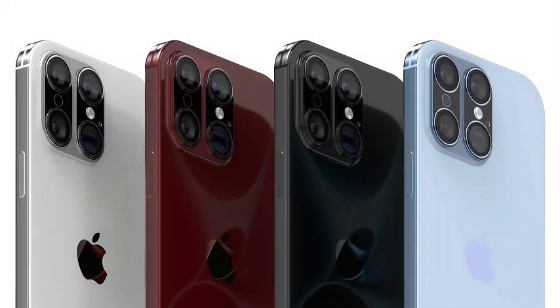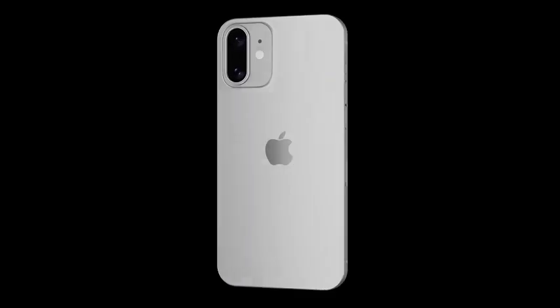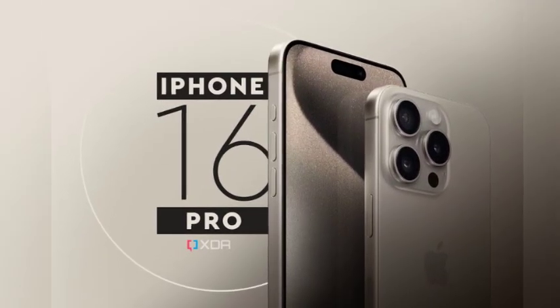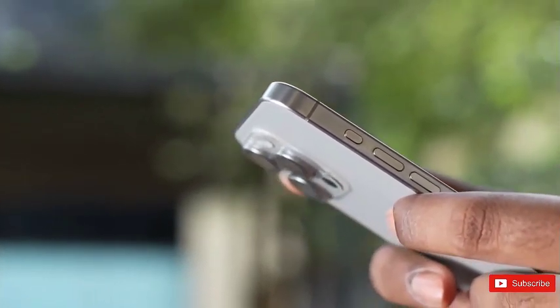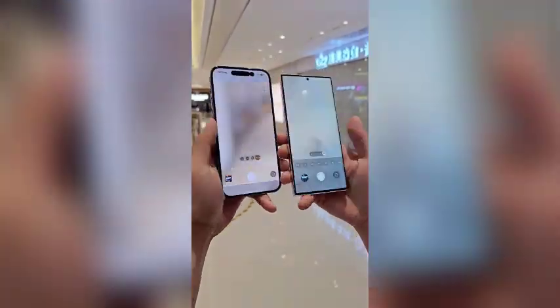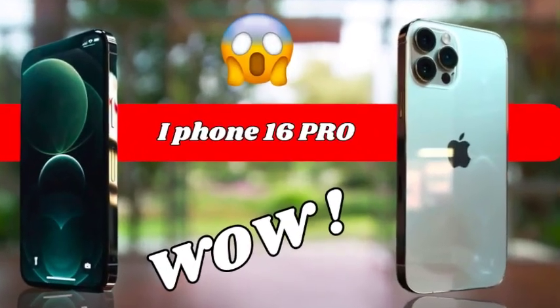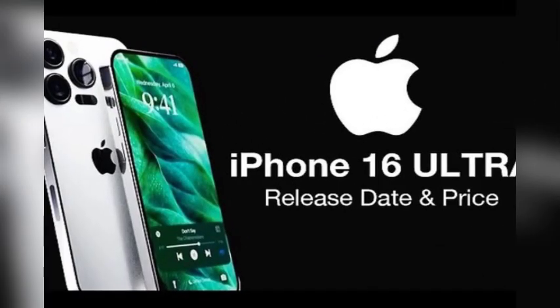Exclusive to the Pro models, the iPhone 16 Pro Max will feature enhanced Apple Intelligence functionalities. These advanced features utilize the power of AI and machine learning to deliver a more personalized and efficient user experience. From offering proactive suggestions to intelligently automating tasks, the enhanced Apple Intelligence features will optimize your interactions with the device, making it feel intuitive and responsive to your needs.